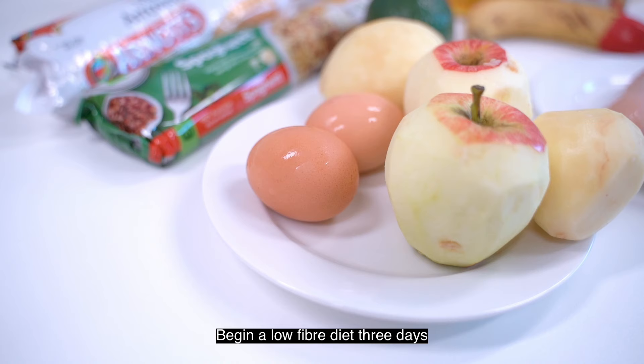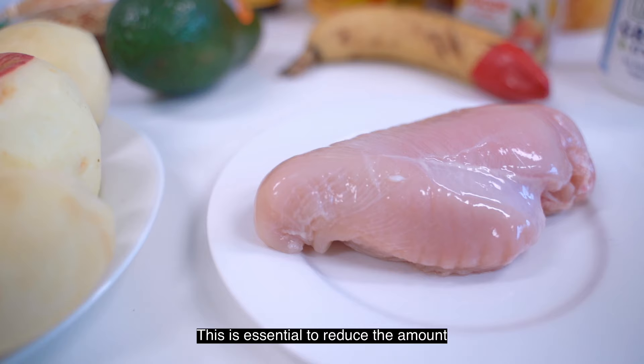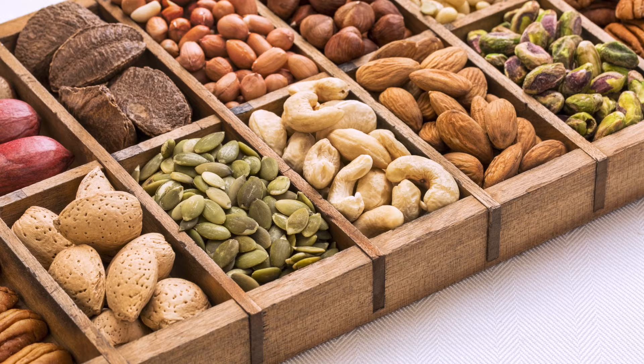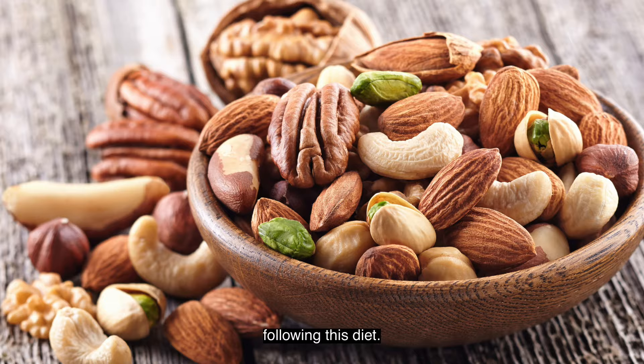Begin a low-fibre diet three days before your procedure. This is essential to reduce the amount of food residue that builds up in your colon or large bowel, making the bowel prep more effective. You will need to avoid seeds, vegetable skins and nuts whilst following this diet.